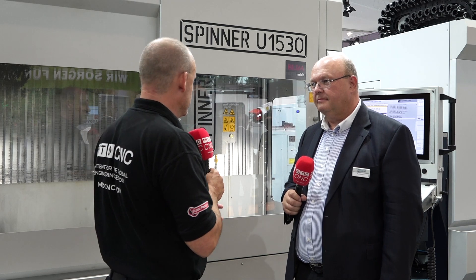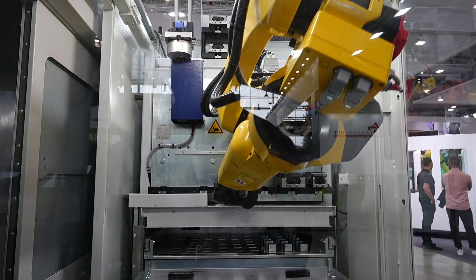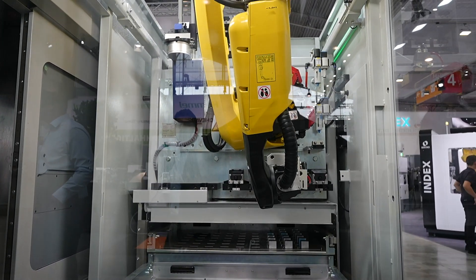I've seen this machine before and I think it's important for our viewers to see not just 5-axis from you but the flexibility you offer. What's different about the U1530 compared to the U630? Well, in general the U-Series — the name says universal, that's why it's called U.